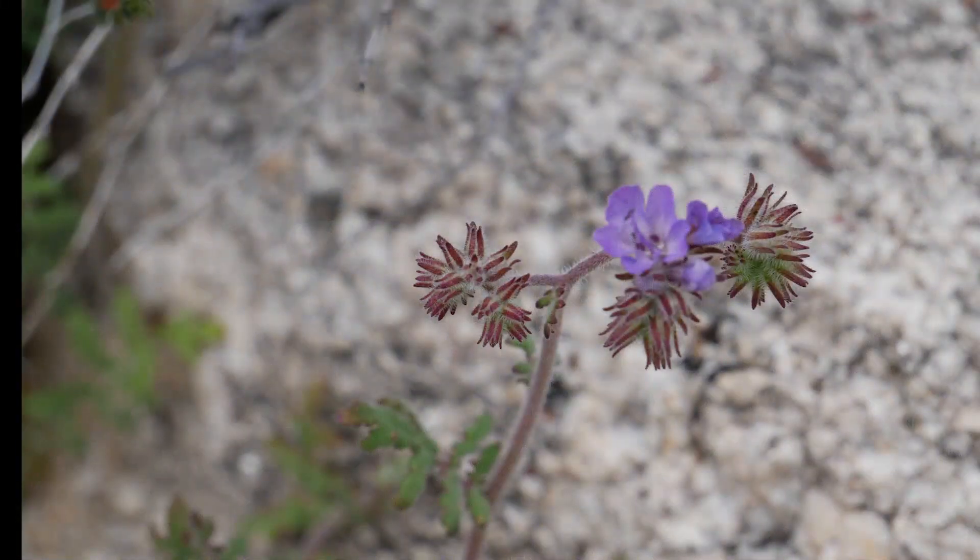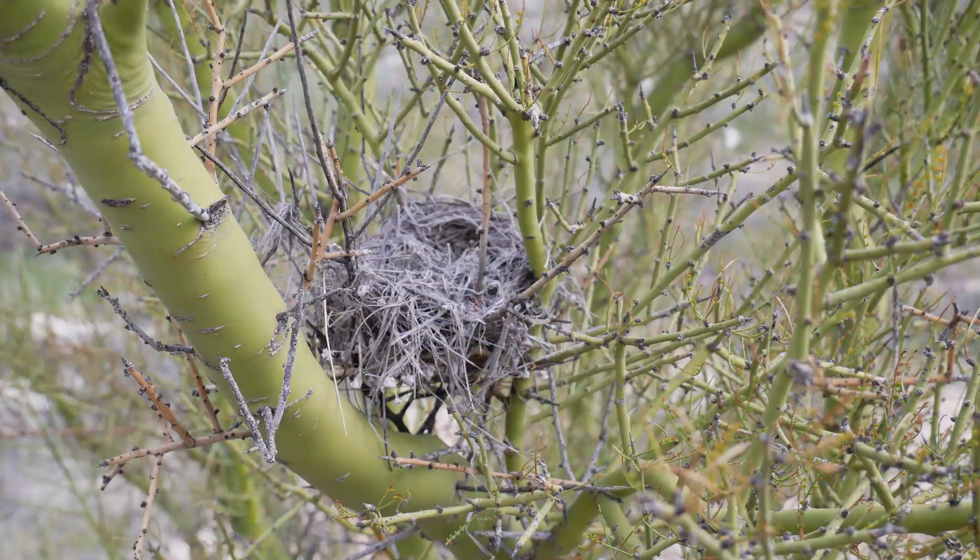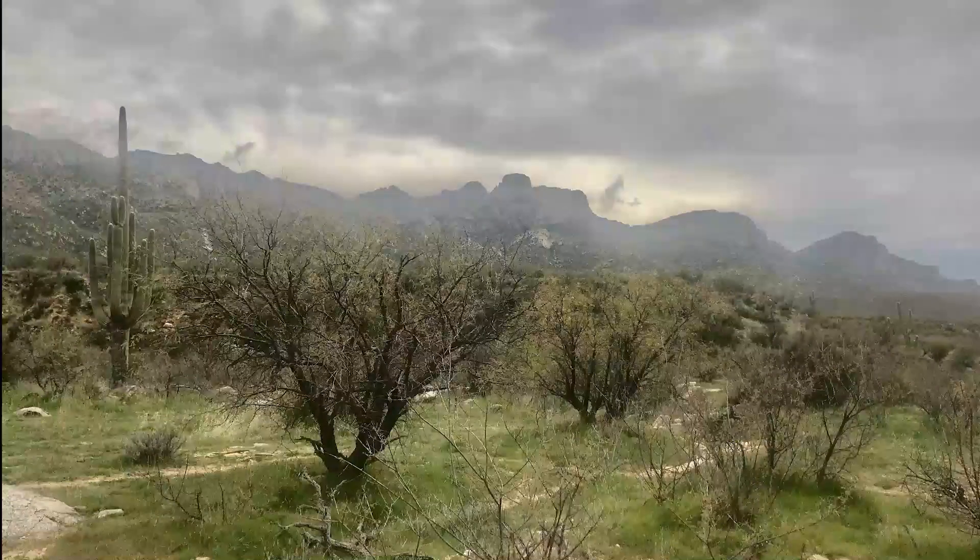This is the lovely wildflower phacelia, a beautiful spring flower, and a bird's nest from last season still clinging to a Palo Verde. And just the beautiful skyscape of Push Ridge and the Santa Catalinas.